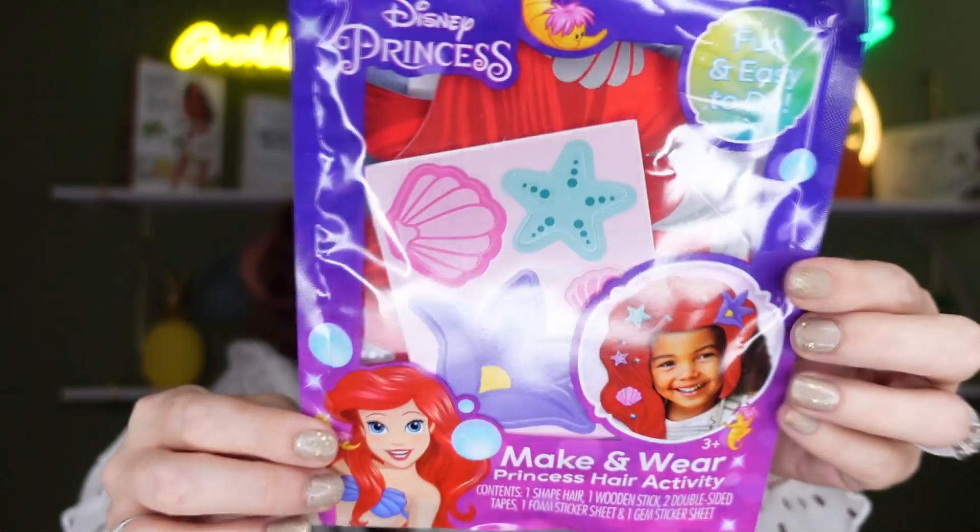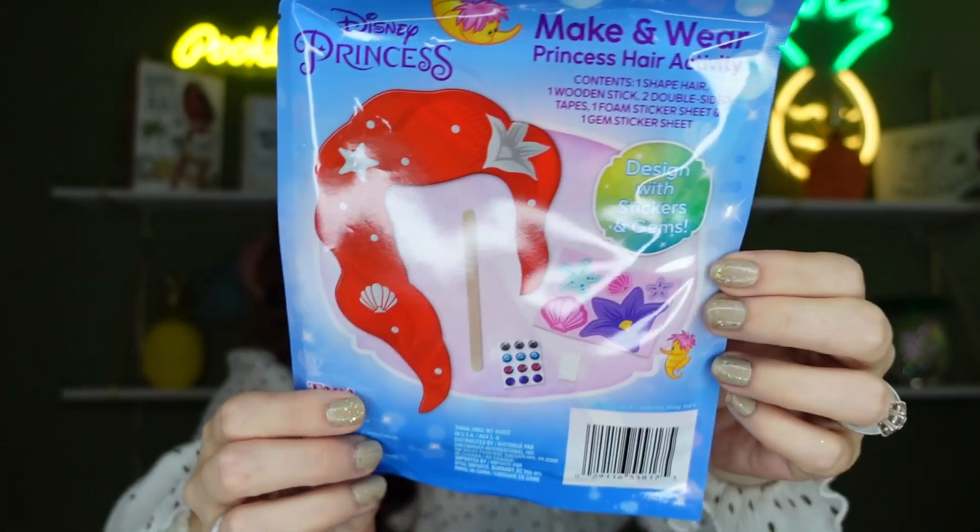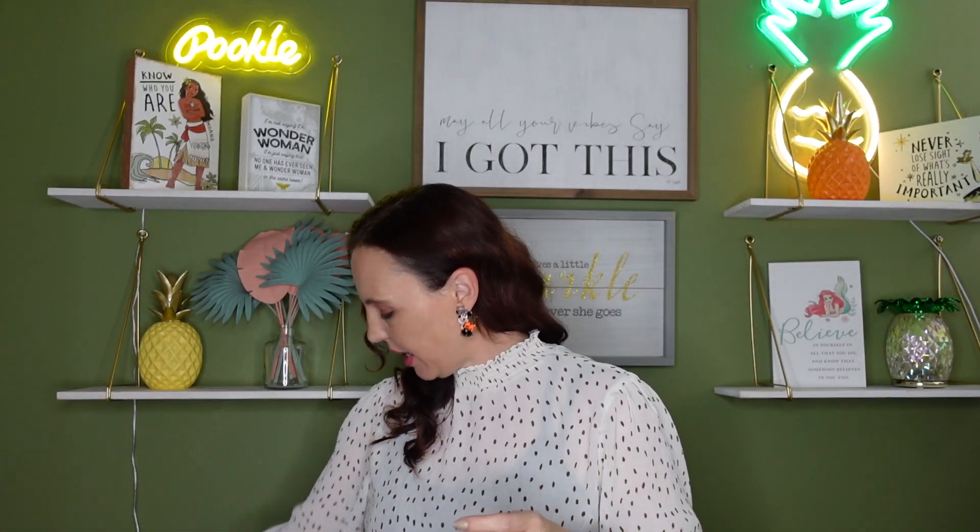My favorite Disney princess is Ariel, so we've got the DIY Ariel hair kit — this is what it looks like in the back. Now this wasn't in the Halloween items; it was actually in with the toys. Dollar Tree can be different in every store, so definitely check your Halloween area and if it's not there, check the toy section because you might find it there.